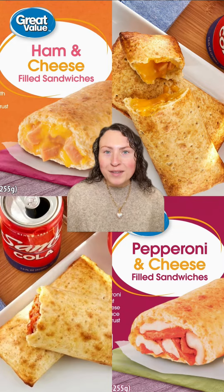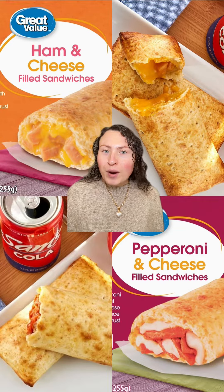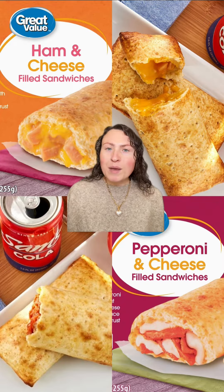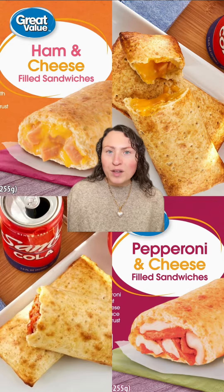First up, Walmart's version of Hot Pockets. They offer these in ham and cheese and pepperoni and cheese. They are just like name brand in taste, texture, and filling. I do wish they'd come out in more variations though, like maybe a Philly cheesesteak one or a chicken bacon ranch one. These are definitely worth trying.